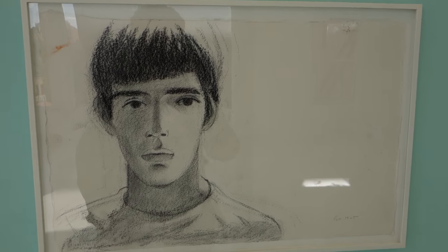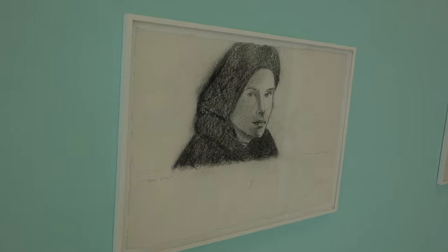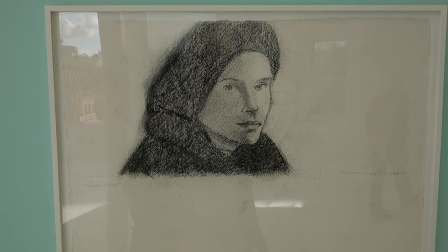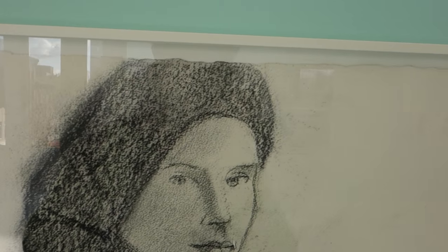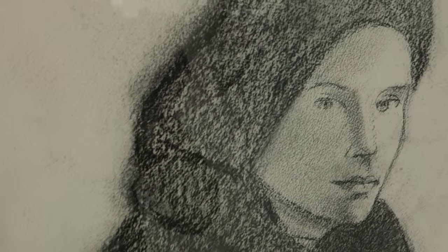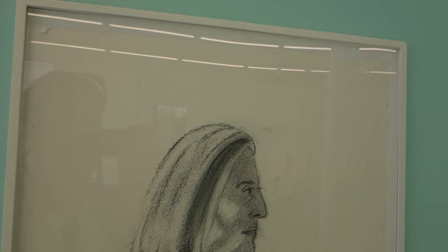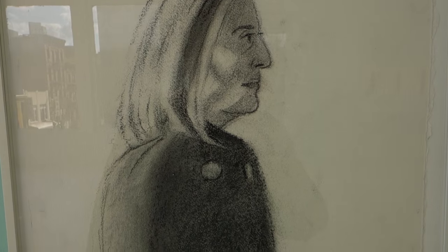This is titled Isaac. All of these are from the last couple of years and they're charcoal on paper. It says in the press release that a lot of these are portraits of his friends and family. This is Nicole, 20 by 15.